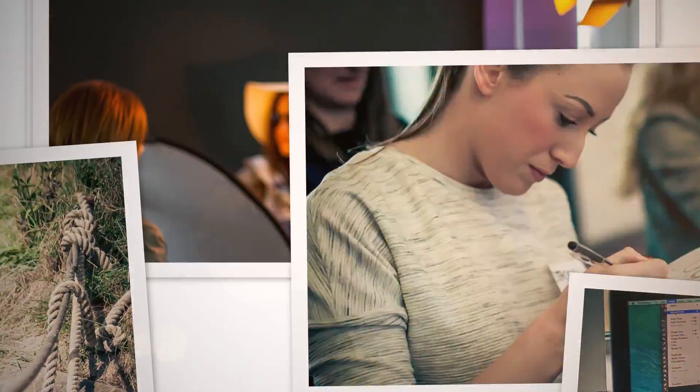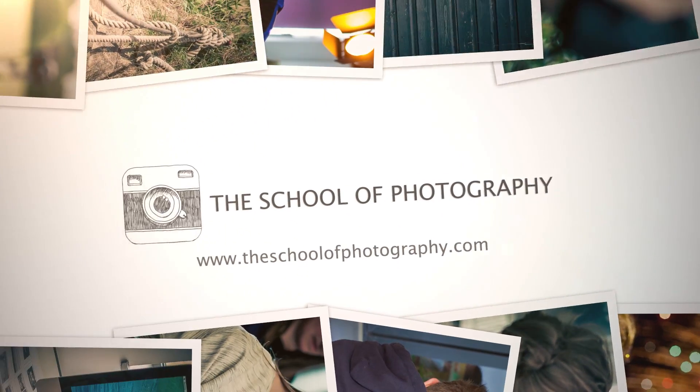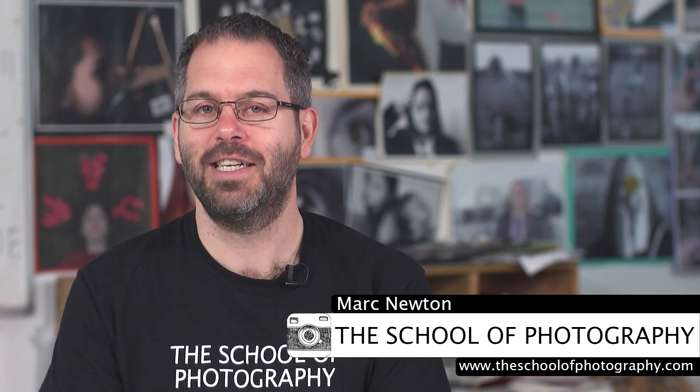Hello guys, in this video I'm going to answer the big one: what is photography? I'm Mark Newton from the School of Photography, and you can find us at theschoolofphotography.com where we teach you the best in photography education. So in this tutorial I'm going to try and answer the big question: what is photography?